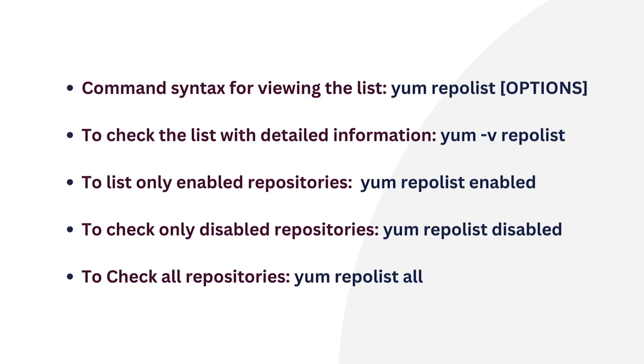If you want to list only enabled repositories, you can use the yum repolist enabled command. And if you want to check the list of only disabled repositories, use the command yum repolist disabled. Last but not least, to check the list of all repositories, you can use the yum repolist all command.